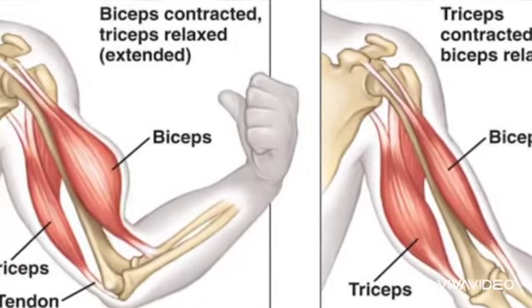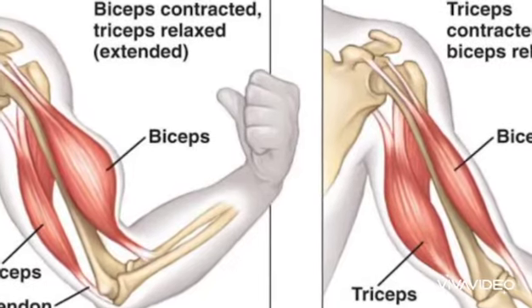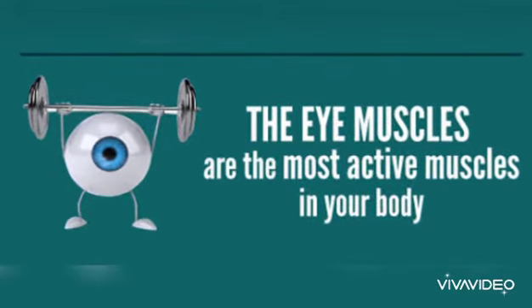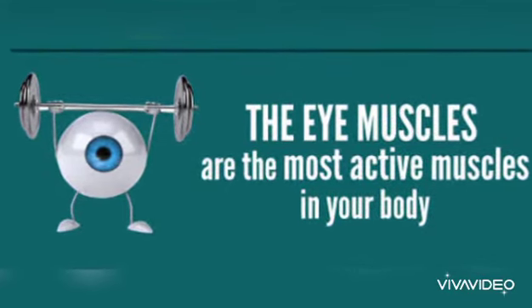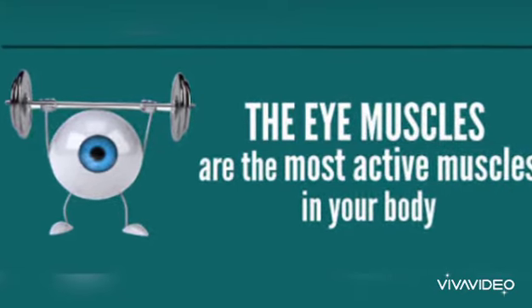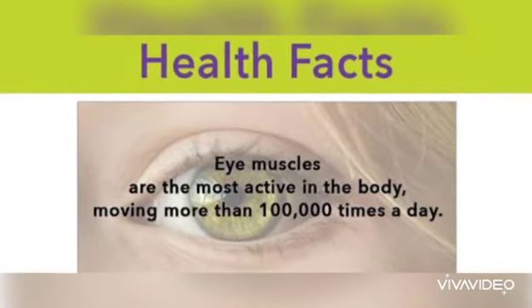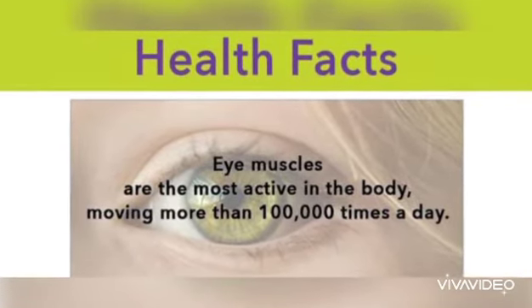Did you know that the eye muscles are the most active muscles in our body?